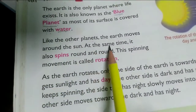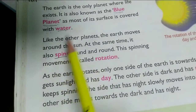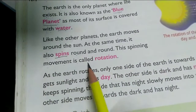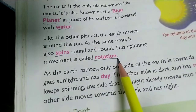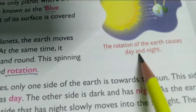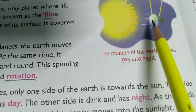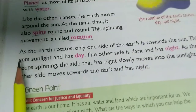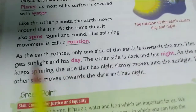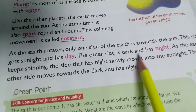The Earth moves around the Sun, and at the same time it also spins — moving in its orbit round and round. This spinning movement is called rotation. The rotation of the Earth causes day and night. As the Earth rotates, only one side of the Earth is towards the Sun. This side gets sunlight and has day, while the other side is dark and has night.